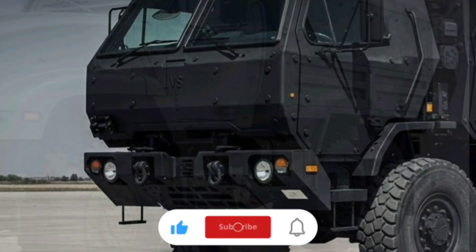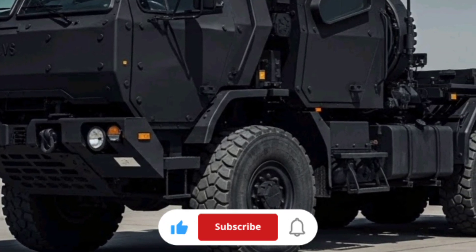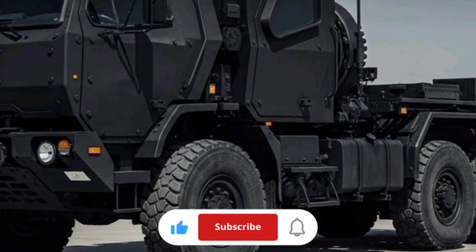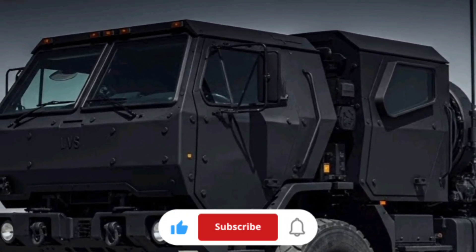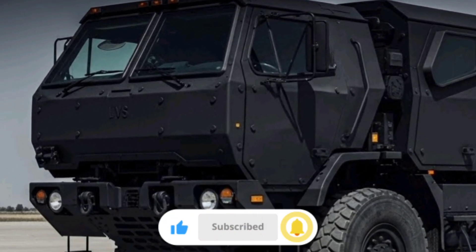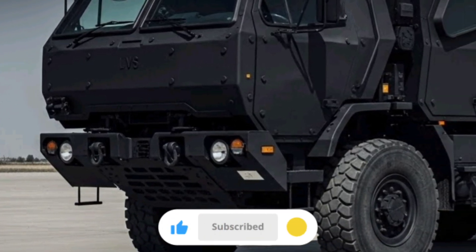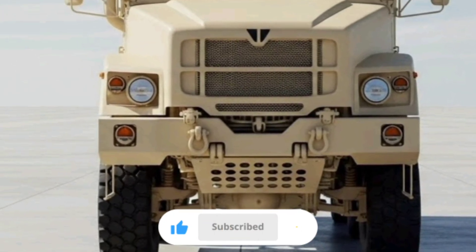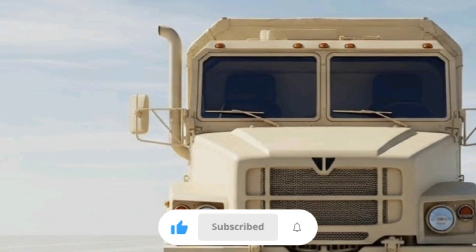In real performance terms, an LVS with a full load can traverse a couple hundred miles on a full tank of diesel, which typically holds around 150 gallons. That gives it more than enough range for most tactical moves without frequent refueling. On paved highways it can cruise at reasonable truck speeds, though it's not designed for highway racing. Off-road, its suspension and traction systems help it cross terrain that would slow or stop many civilian rigs.